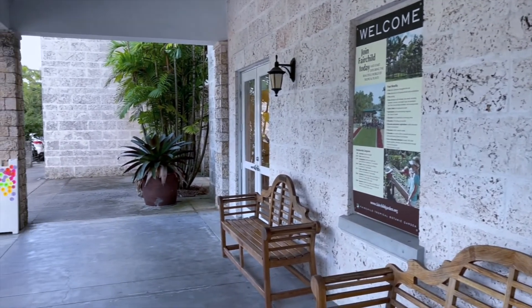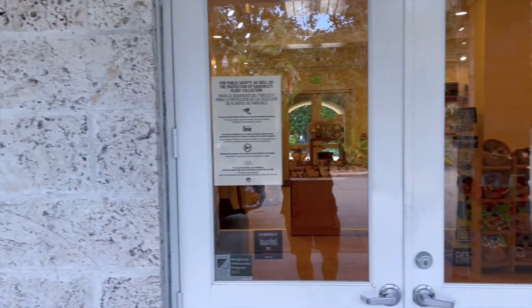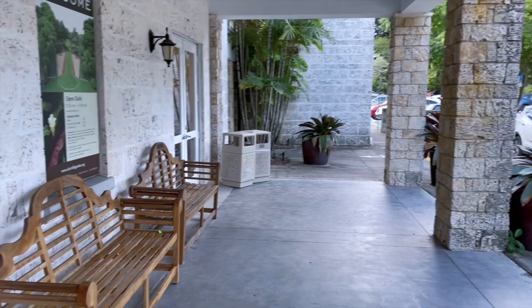So here we are — Fairchild Tropical Gardens. This is the entrance to the gift center, and beyond the gift center is the formal entrance.